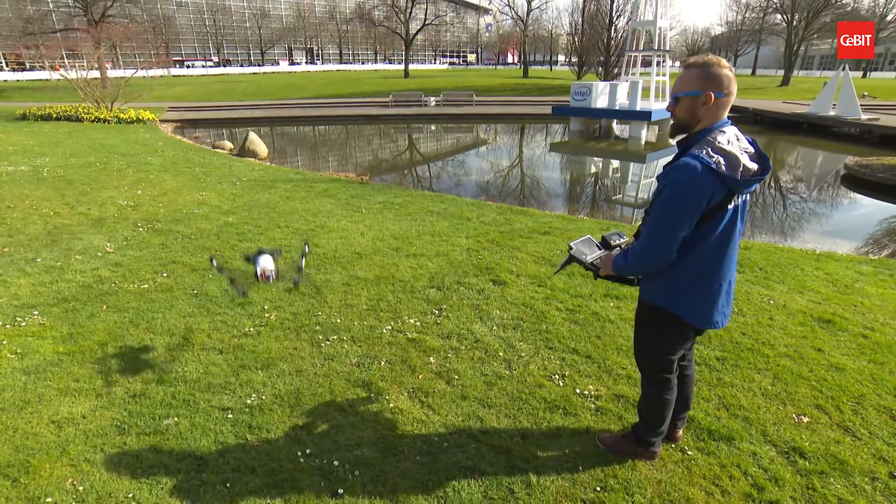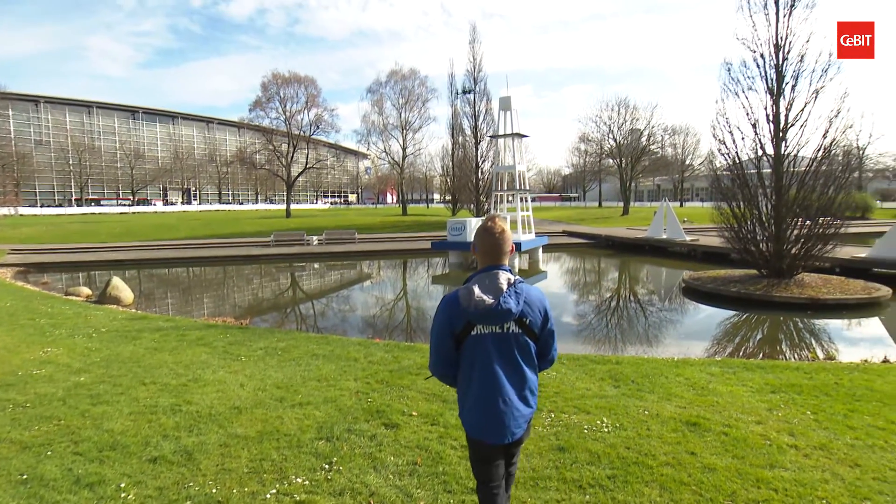Instead of manually inspecting a drilling platform — shutting it down and leaving it to cool down before inspecting it all — we have the option of doing that with a drone. We fit it with a camera to film everything and make decisions based on that.